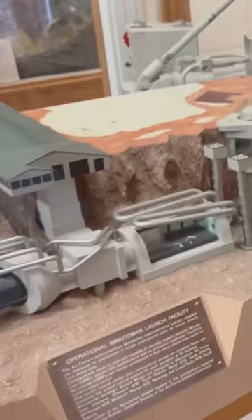And then if a missile needs to be launched, it goes up and up and up and then drops down. Oof.